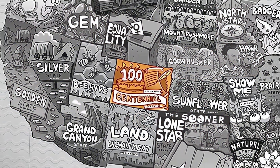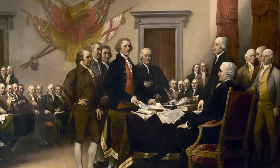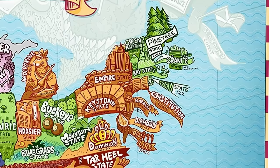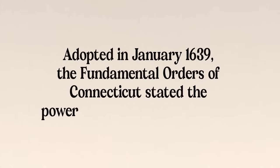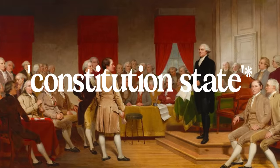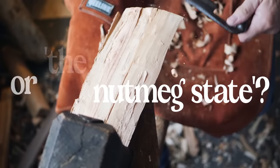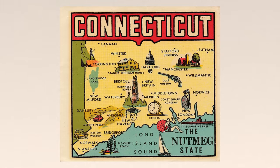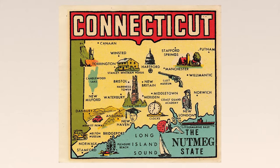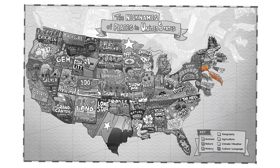Next is Colorado, and its nickname is the Centennial State. This is because their statehood came exactly 100 years after the signing of the Declaration of Independence by the initial 13 colonies. Connecticut's nickname is the Constitution State, because they claim that the Fundamental Orders of 1638 and 1639 were the first constitutions ever written. It may cause some confusion because the actual US Constitution was mostly written in Philadelphia in the state of Pennsylvania. They have an additional unofficial nickname, the Nutmeg State, because its early inhabitants had the reputation of being so shrewd that they were able to make and sell wooden nutmegs in place of real ones.